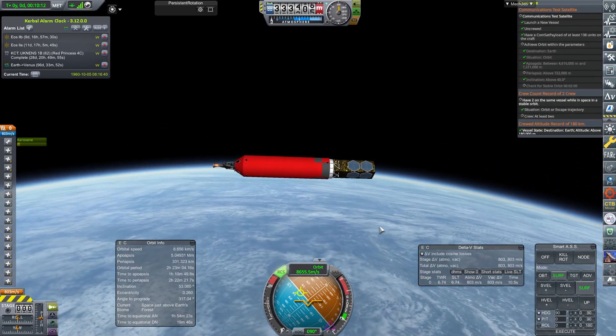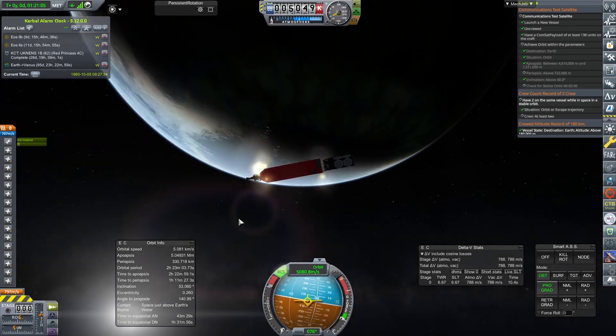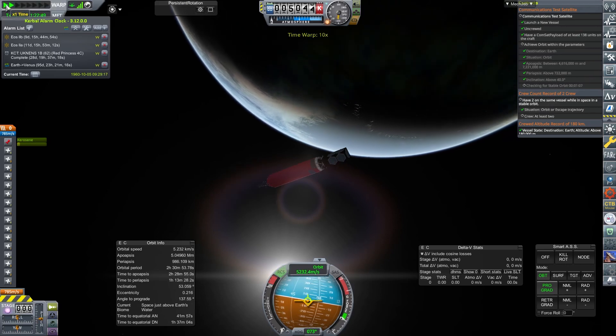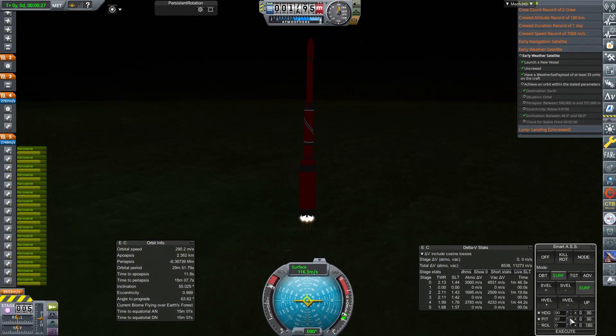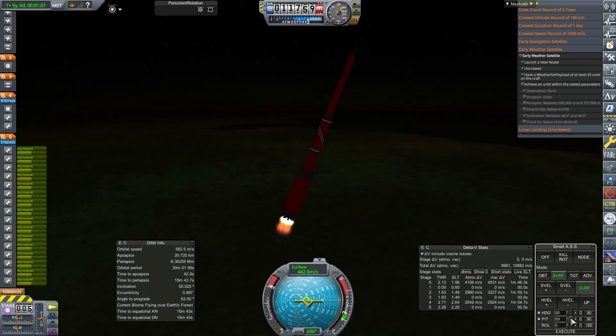If they had the fuel, they could have beaten us to Mars - it seems not the case though. So off we go. This craft gets into orbit really easily. It's become the workhorse and it's another batch of money for us. This is going to pay for it, and then we're going to do another one - a weather satellite right now on the Red Princess 4C again.